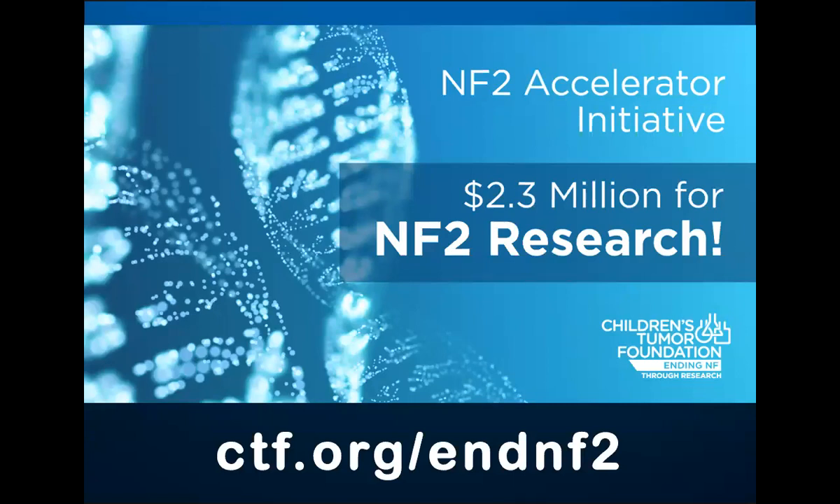The reason we're here today to talk is no doubt the press release and announcement you saw this morning about the NF2 Accelerator Initiative. We're very excited about this. Here to take you through what it means for the NF2 community and NF research is Annette Bakker, the president of the Children's Tumor Foundation.